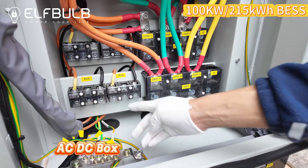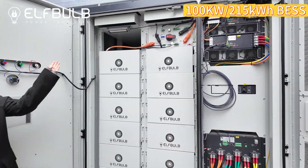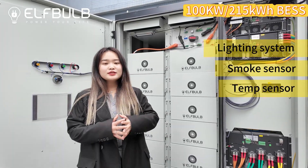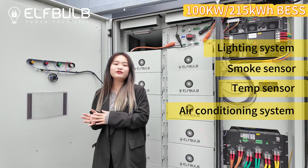The system also includes AC and DC connections, lighting systems, smoke sensor, and temperature sensor. The system also includes air conditioning systems and firefighting systems.